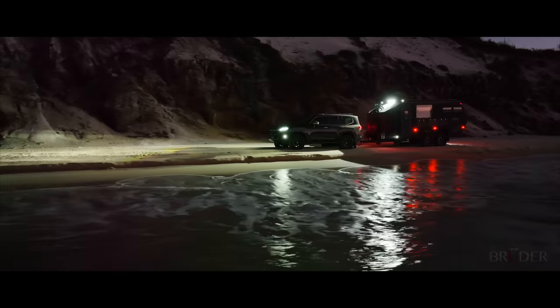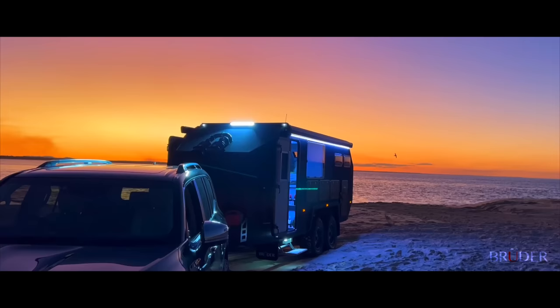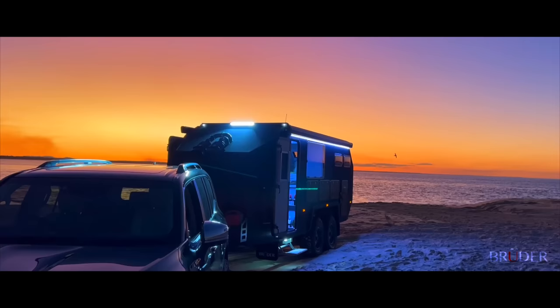Supremely capable and truly off-grid, the EXP8 represents the perfect harmony between modern systems and technology interacting with human craftsmanship and a lifetime of off-road travel experience. Proudly Australian made, designed and manufactured, it's the pure passion and patented designs that make the Bruder EXP8 like no other. For more information visit BruderX.com.